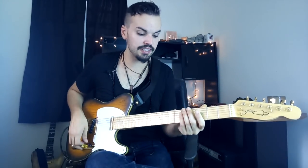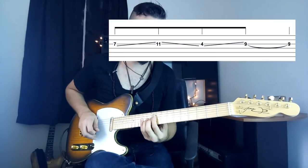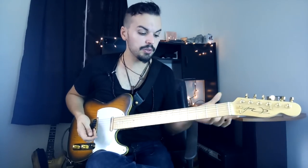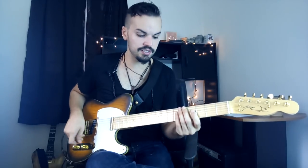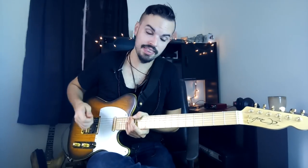Another cool thing he likes to do with slides is take them into a bend or use them as a melodic device. As a melodic device, you can travel to different higher or larger intervals just by sliding from one note to another. He also likes using slides going into bends.